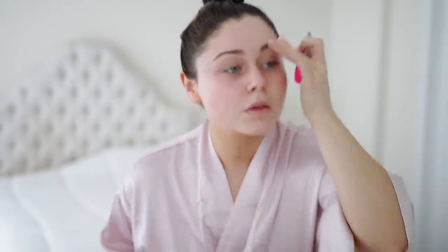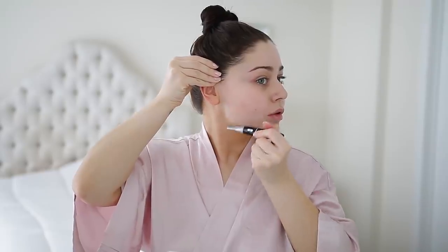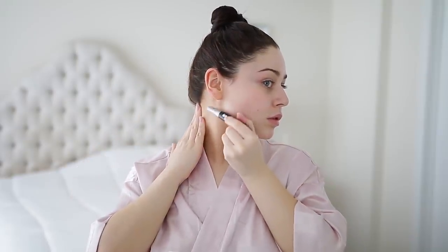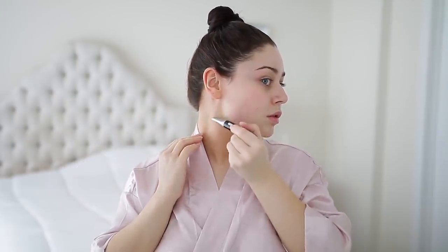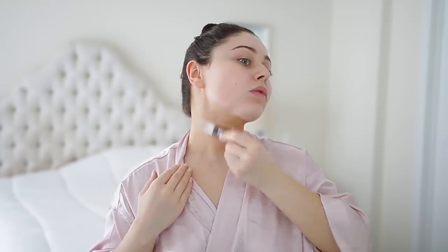I do shave my face, but I'm actually currently getting laser hair removal on my entire body, including the nape of my neck, my sideburns, and my upper lip. So I'm not really doing the sideburns so much, but I do still like to get the peach fuzz off my face. Laser doesn't really work on peach fuzz, so I will just use this electric shaver and remove the peach fuzz off my neck and face.